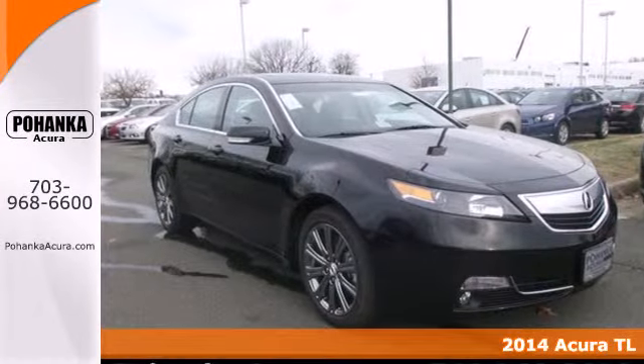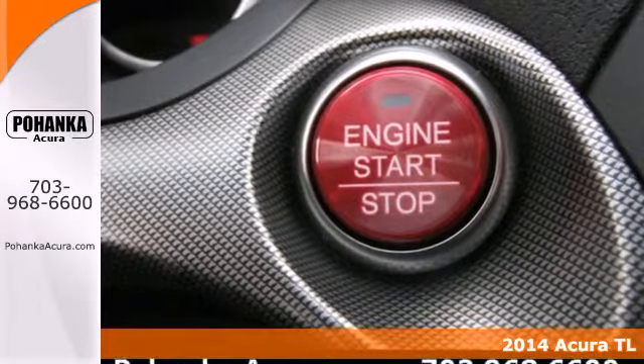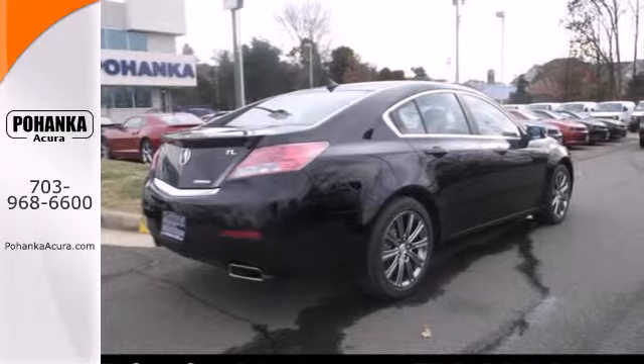Here's a 2014 Acura TL. It delivers on its aggressive appearance while providing a smooth, quiet ride. Under the hood lies a smart V6 engine.